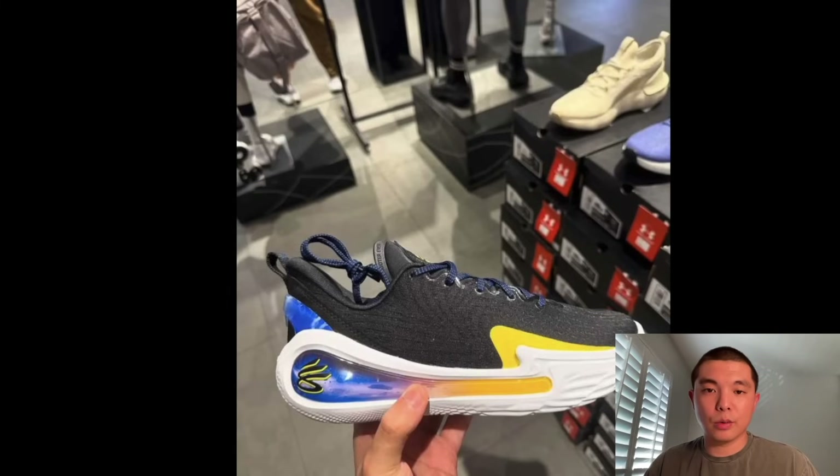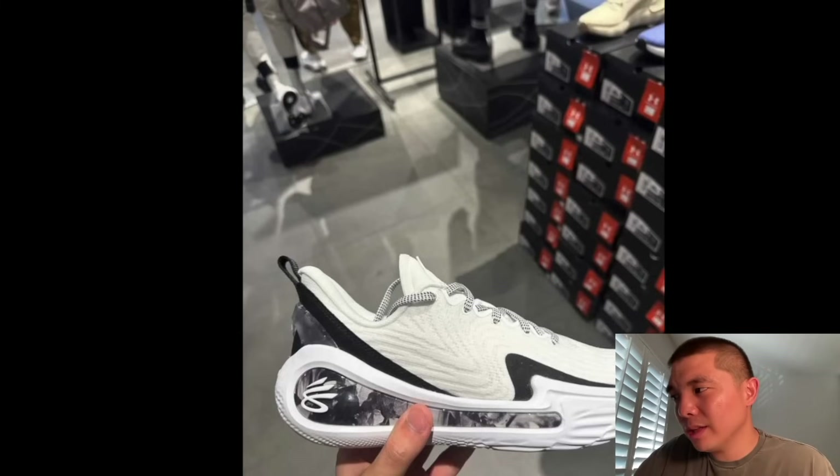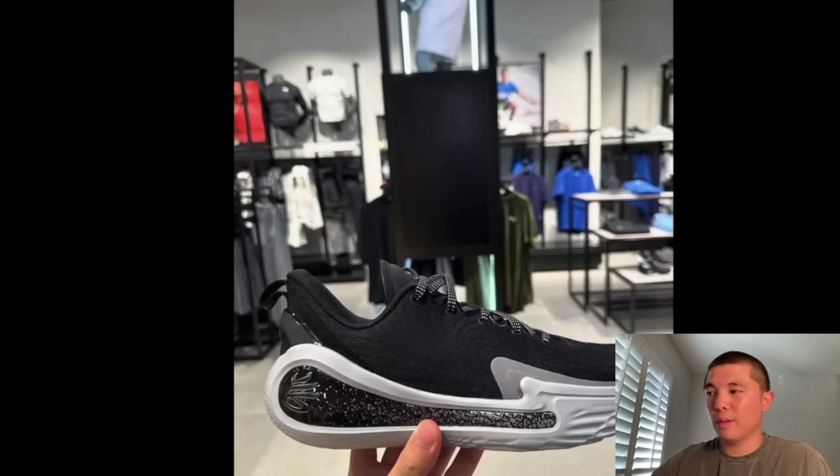Here we have a photo of the Curry 12 Dubnations. These are cool — nothing too crazy. I wish they kept the upper a different color, but I do like the midsole. I did feel some space between my toes and the material — a little bit of dead space — but the cushion is much improved, 100%. I've played in every single Curry. These are good. I just wish the upper was different or they put a multicolor Warriors design on the upper. Here's the Zen Oreo colorway — not really feeling these too much. And then there's an alternate colorway — not liking these at all.